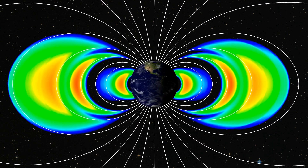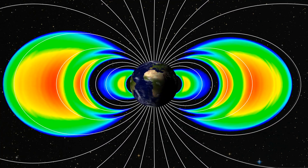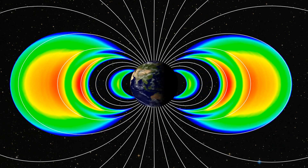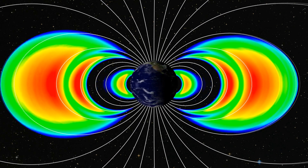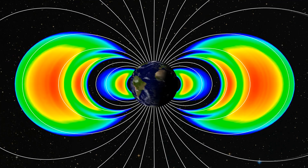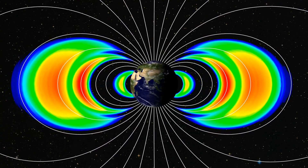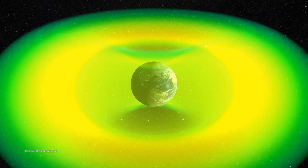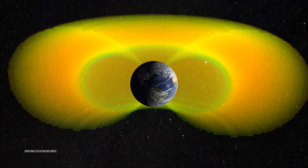The protons in the inner belt are believed to come from high-energy cosmic rays that strike the Earth's atmosphere, kicking out protons and neutrons. The neutrons decay after traveling through the magnetic field and end up trapped as protons and electrons. The electrons in the outer belt generally come from the solar wind as it interacts with the Earth's magnetic field — some of those electrons get trapped and then subsequently accelerated to relativistic speeds by the magnetic fields.